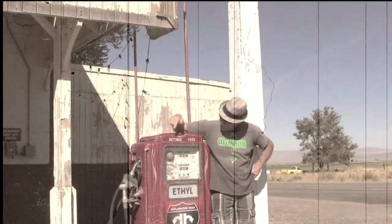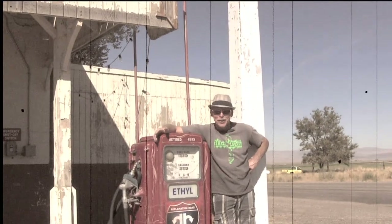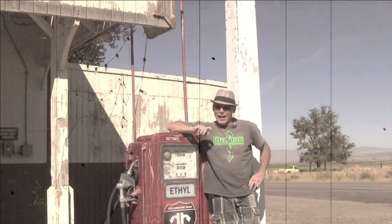Hey folks, I'm here with Ethel. She retired in 1993. Hi folks, I'm here in Oro Valley, Nevada.